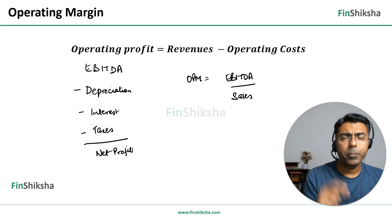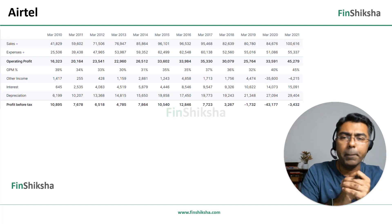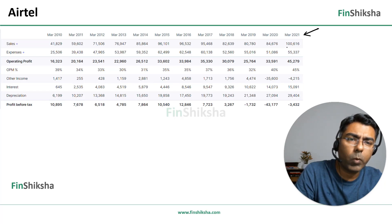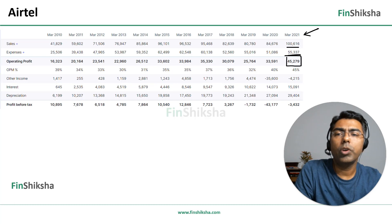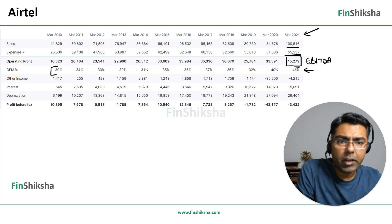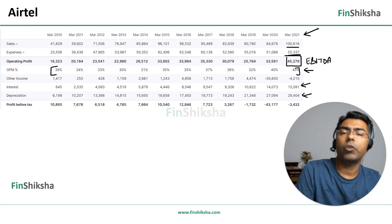Now we go back to our question: which of the firms has the highest operating margin? To understand that, we need to decode their business models. We have screenshots from Screener.in with their financial statements. Let's start with Airtel — looking at the latest year where data is available: 1 lakh crore of sales, 55,000 crore of expenses, giving an operating profit of 45,000 crore and an EBITDA margin of 45%. The operating profit margin has always been in the range of 30 to 40%, with last year being one of their best.